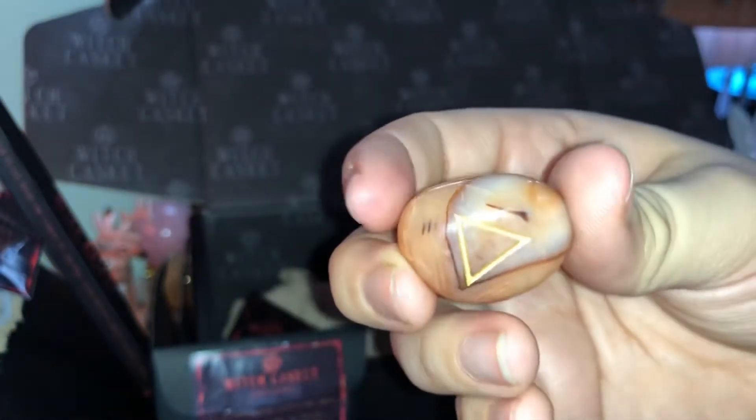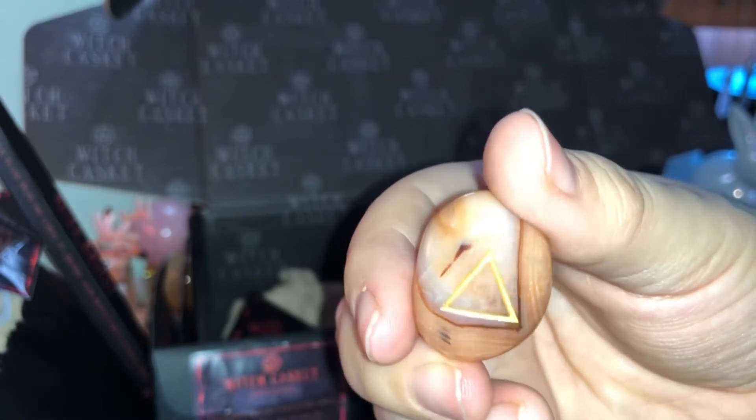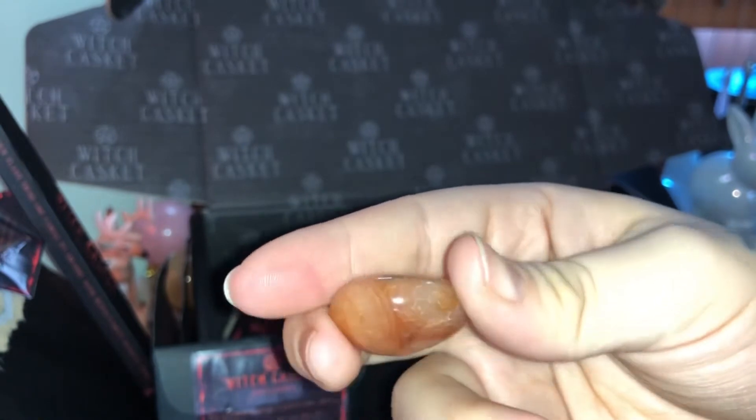It's got the element on it — I love these! We had another one with the element not so long ago. The light is washing it out a bit but it is beautiful — look at the banding on it.